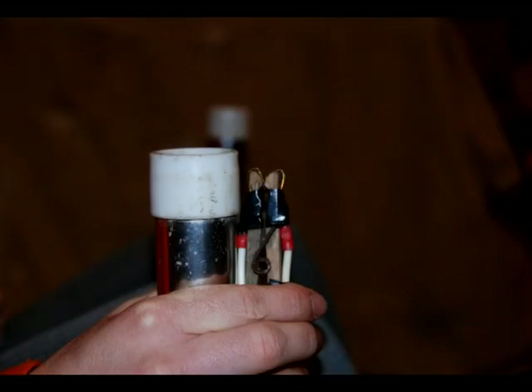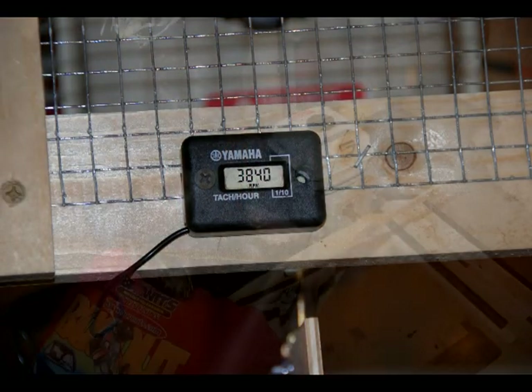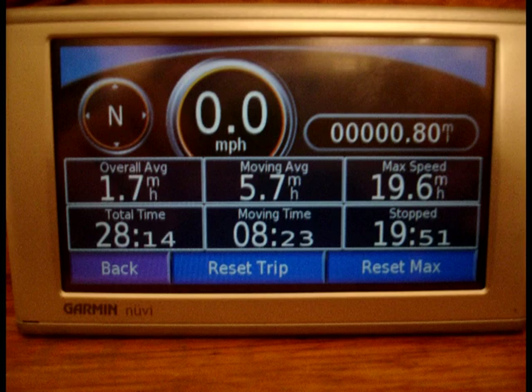Lastly, a throttle cable and kill switch were run to the pilot seat. A tachometer was used to determine if the engine was powerful enough to turn the large propeller at its rated maximum of 3,900 RPM, and a GPS measured the craft's top speed.